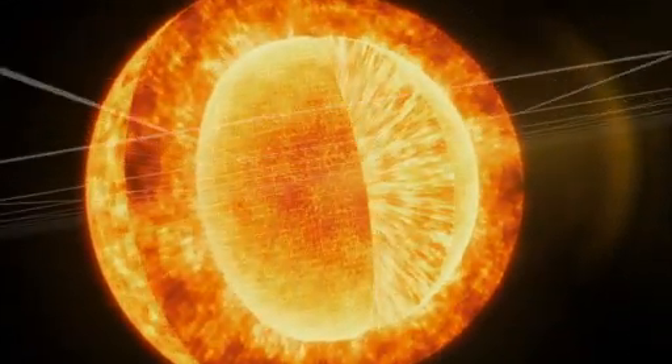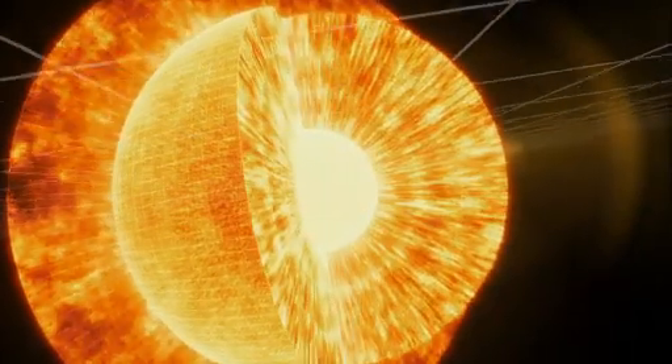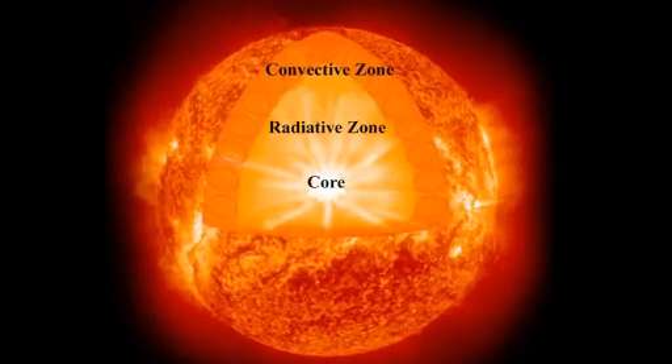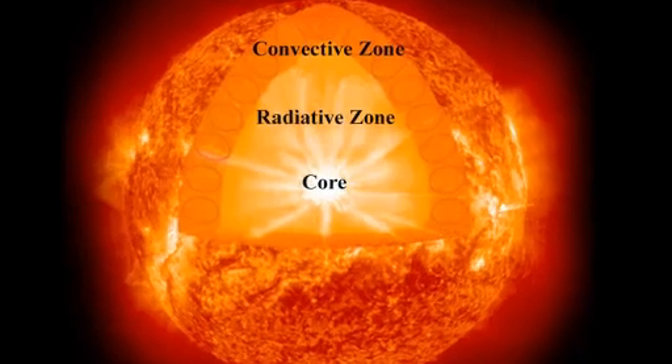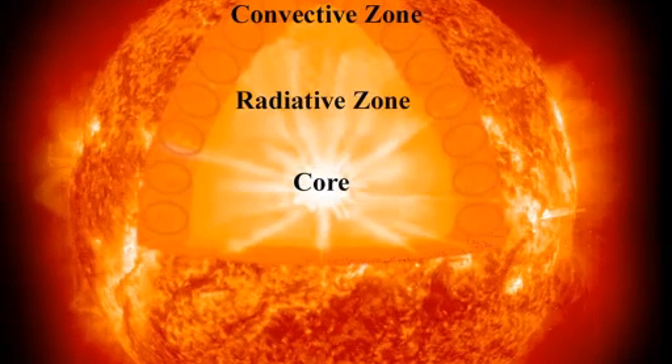Peeling back the layers beneath the visible surface, we arrive at the sun's core. This is the nuclear reactor, where under the crushing force of gravity, hydrogen atoms fuse to form helium. This process releases tremendous amounts of energy, making this by far the hottest part of the sun, burning at more than 15 million degrees Celsius.